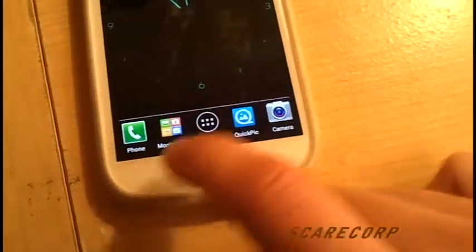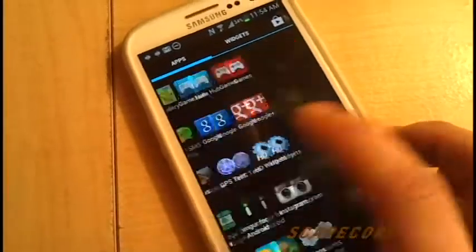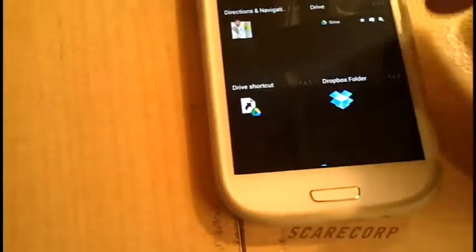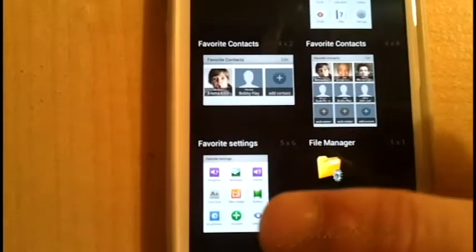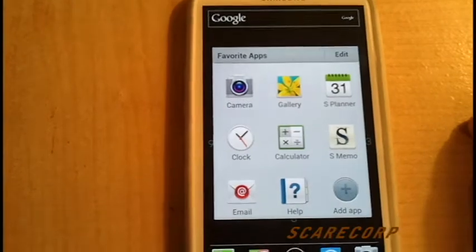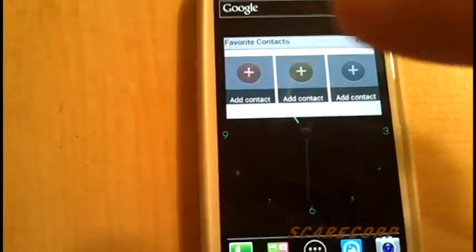Let's check out the buttery smoothness of Project Butter — I am noticing it, it is very smooth. Look at that transition, it's great. Now let's go to widgets. Some of the new ones I noticed are on this page: Favorite Apps — you can pin that and pick all your favorite apps; Favorite Contacts — you can pick three or nine; and Favorite Settings. Once you hit a favorite contact, it asks if you want to text or phone them — pretty neat.